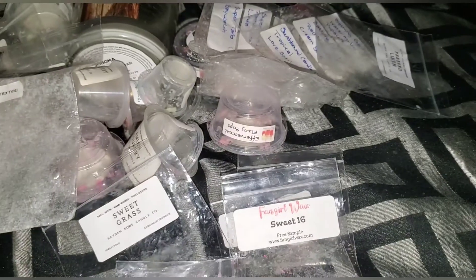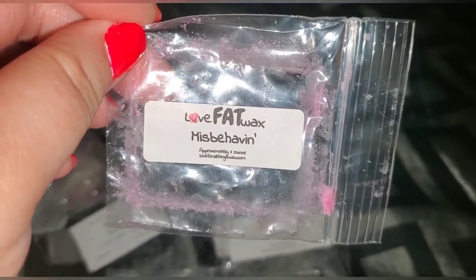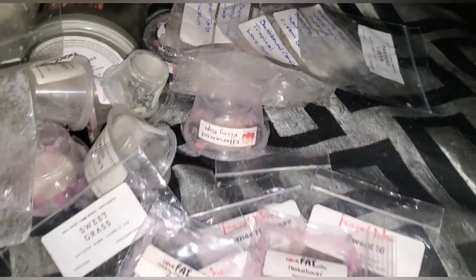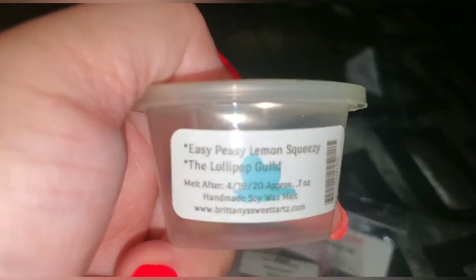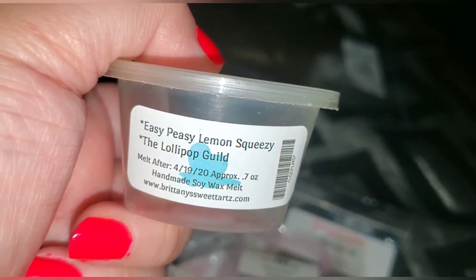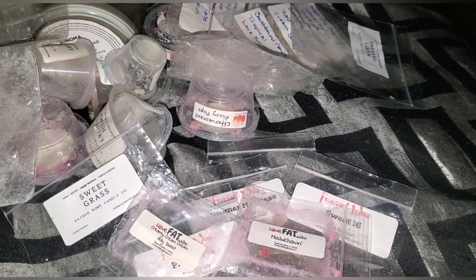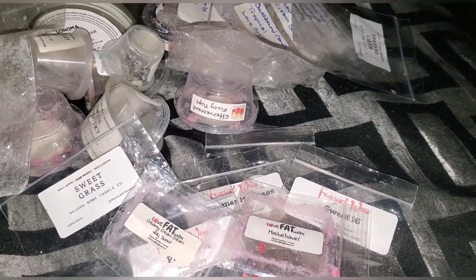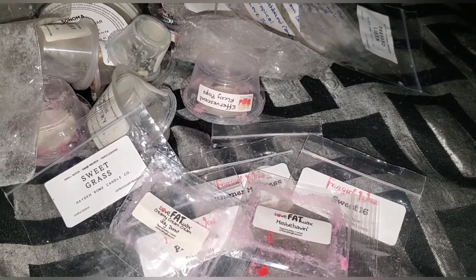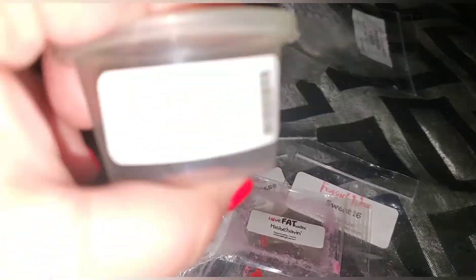Went through some Love Fat Wax — creamy cream pie and jelly donut. This was really really nice; those were from her blending bars — I think free samples as well as misbehavin. Really nice, two bars in each. Another Britney's Sweet Tarts — easy peasy lemon squeezy, the lollipop guild. This was a really really nice scent — lemony but a sweet lemon. Highly recommend; I think I got three or four more because I liked it so much.